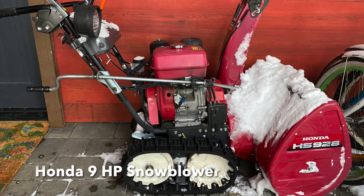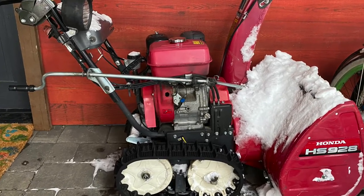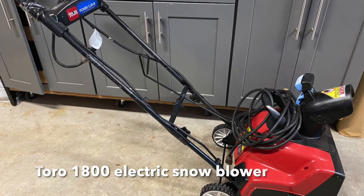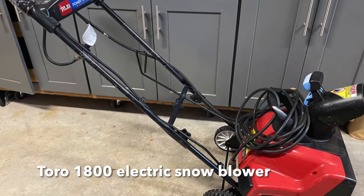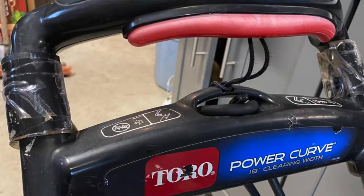Everybody, even if they have a driveway plowing service, should have a Honda snowblower — at least a seven-horsepower Honda snowblower. In addition to that, we even have a little electric snowblower that we use on our decks, which is really handy because then you don't have to drag the gas snowblower through the house to get to the back decks.